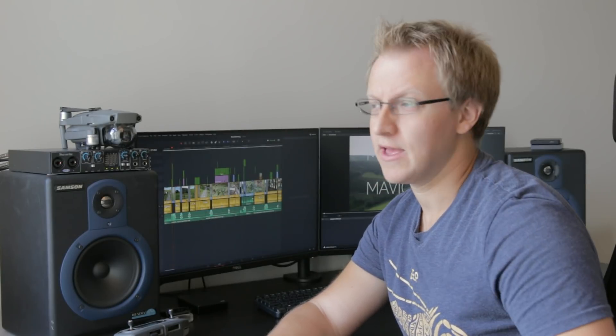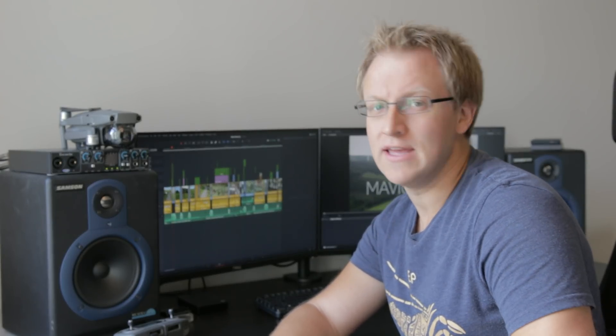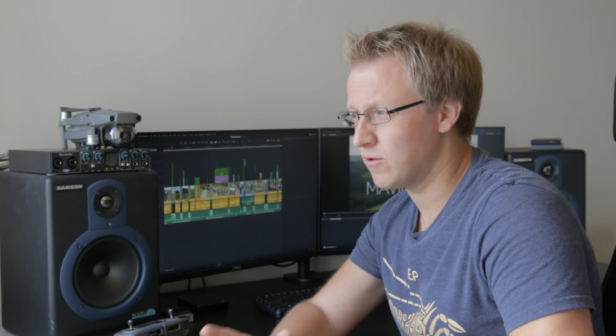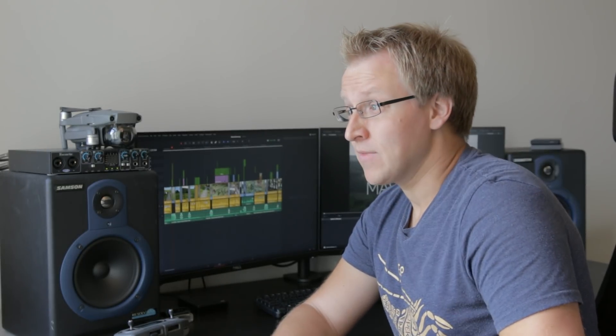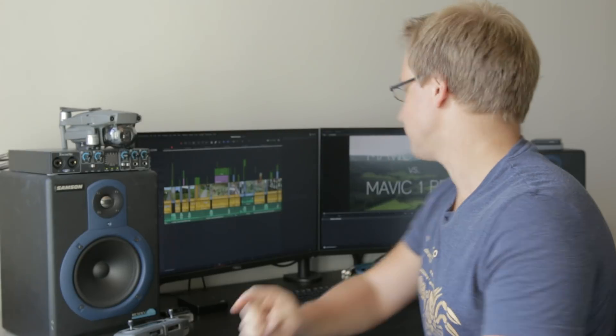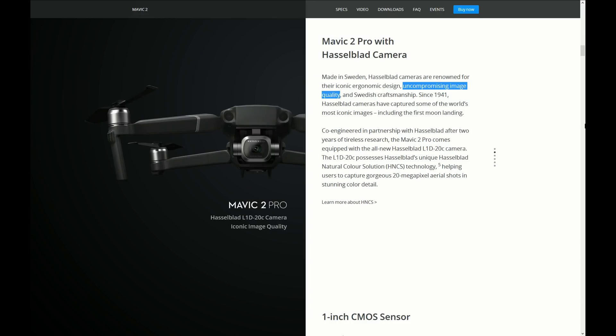A few days have passed. I've done a few more tests and flights and what I can say is the honeymoon phase is over. There are just a few things where I wonder like, what the hell happened here? Don't get me wrong, the Mavic 2 is all in all still a great drone, but there are a few things I need to show you. Did you see how DJI said they have a Hasselblad with uncompromising, iconic image quality? Well, let's see about that, shall we?